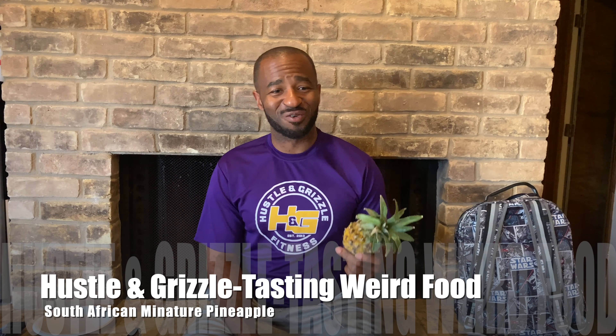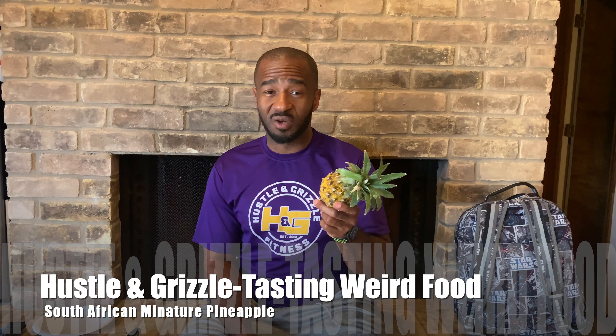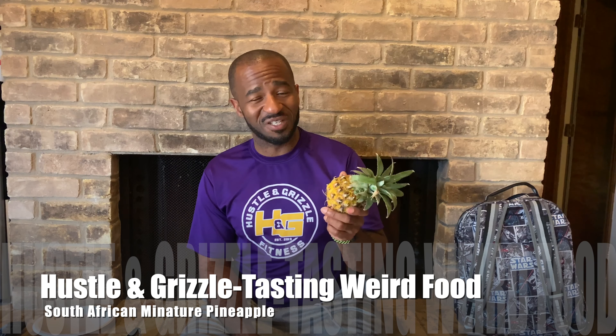What up folks, this is Dimitri from Hustle & Grizzle Fitness and today we're trying out a new fruit. About a month ago when I was hunting for other foods in the grocery store, we ran up on some real interesting things, one of which was this baby right here. At first me and my wife were thinking it was a genetically modified pineapple, but come to find out this actually naturally grows in South Africa. It is a South African pineapple, and I told myself once I figured out what it was I would pick one up and give it a shot.